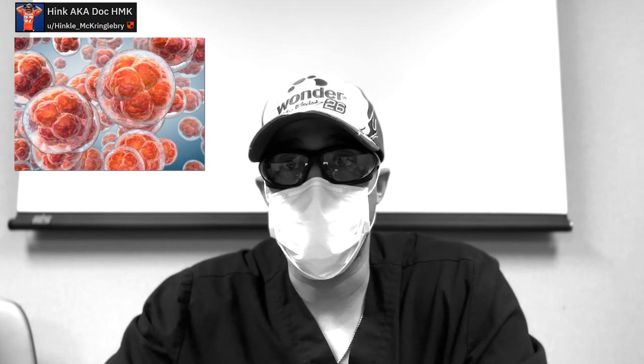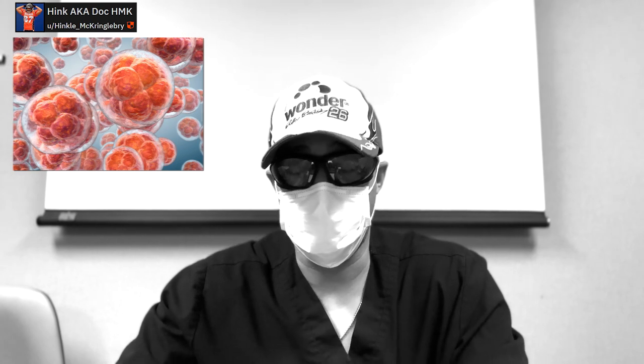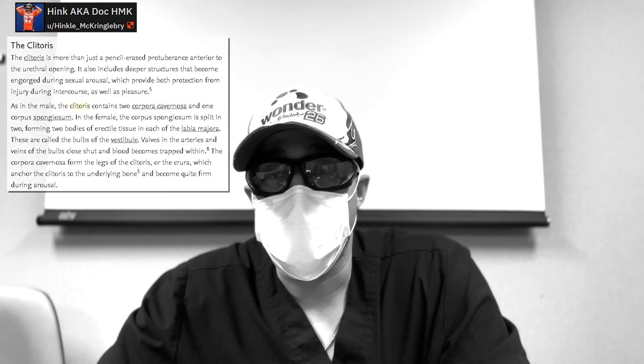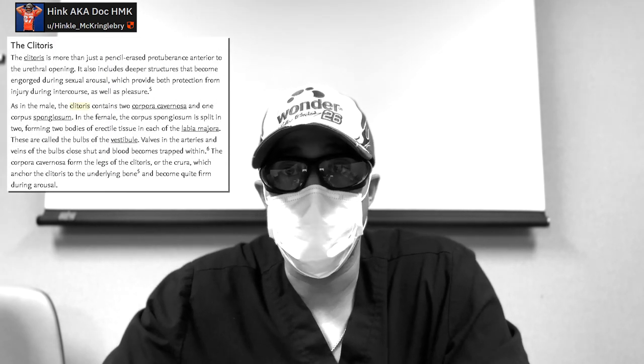First of all, today we're going to be talking about anatomy. Many guys may or may not know this, but the penile and vaginal anatomy is essentially the same thing — you have literally the same exact structures. Embryologically, we all derive from women, so all of our genitalia is the same as women's in the embryo. Then as you grow and develop, you get exposed to testosterone and androgens and start to develop male genitalia.